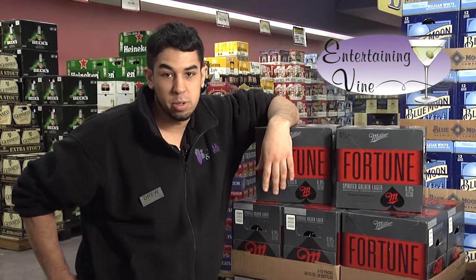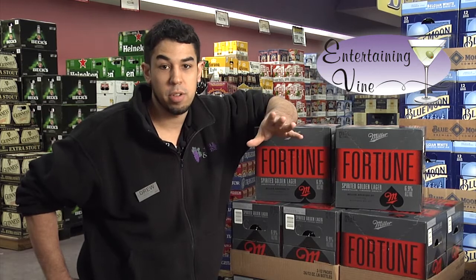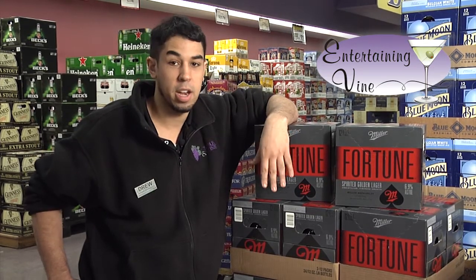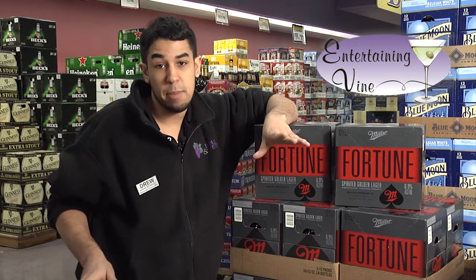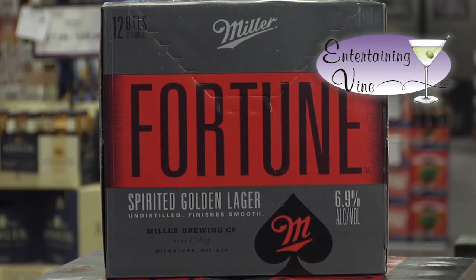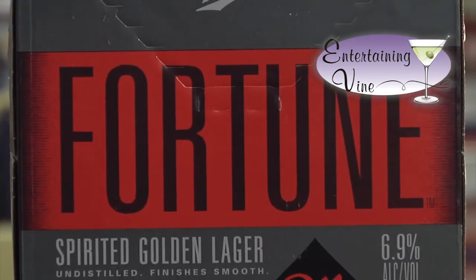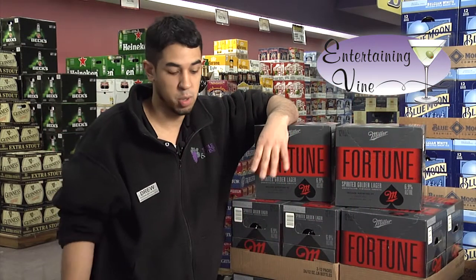Hi there folks, President Beer Guy Drew here, just playing a friendly game of dice. Now I know what you're thinking — you're wondering what our EV item is this week, and I can tell you that it's a sure bet that it's Miller Fortune. It's not going to be much of a gamble that you guys are going to come down and really enjoy this beer. This is Miller's introduction into the bourbon-based beers — a bourbon-flavored beer at 6.9%, very smooth, very enjoyable.